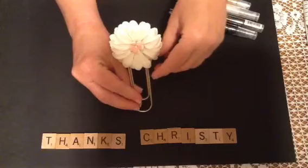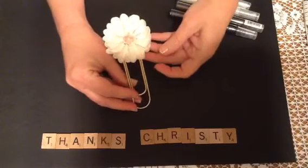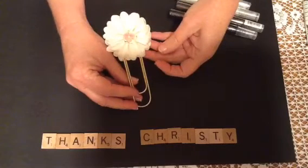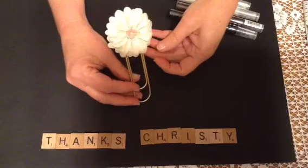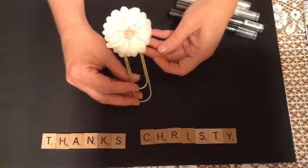And my paper clip. I love this. You did such a great job with that. It's just so cute. It's a great idea. Thank you.